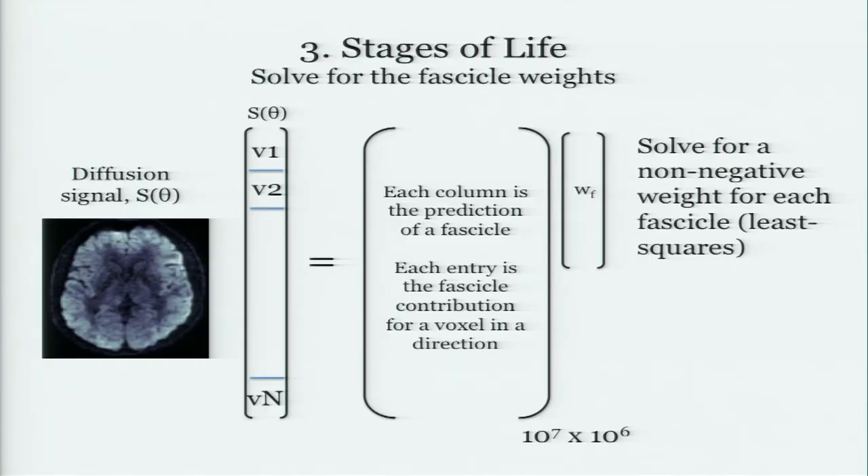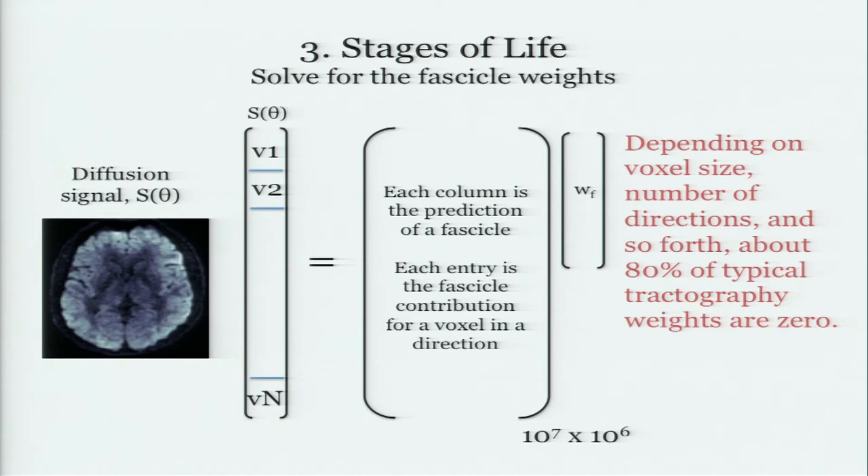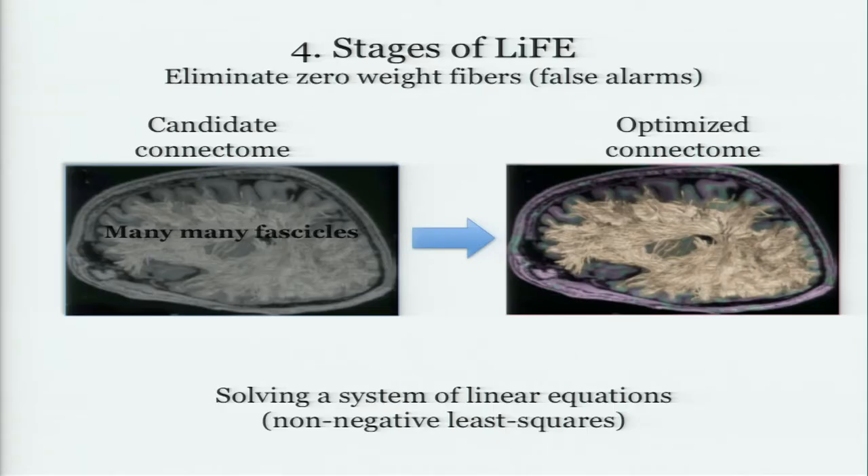If you've got these tracks and a prediction, you can set up a non-negative least squares equation to find the weights on every one of these tracks. When you do this and find the weights, it kind of depends on the quality of your data, but a lot of those weights — for everything we've ever tried for every algorithm — are actually zero. What that tells you is that most of the tractography returned is doing no work whatsoever in actually predicting the diffusion data that you have. You gave it a chance; it didn't have any impact — get it out of there.